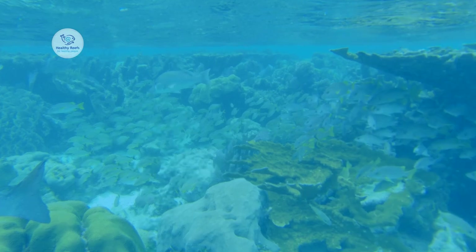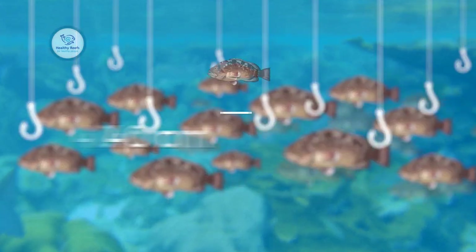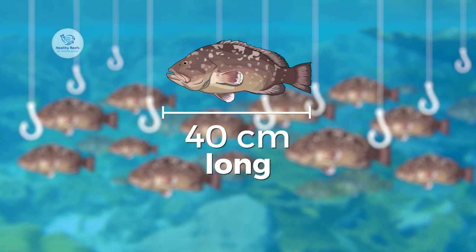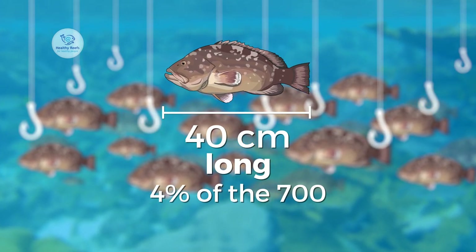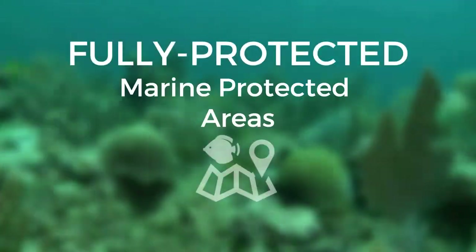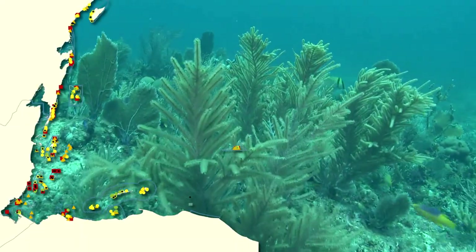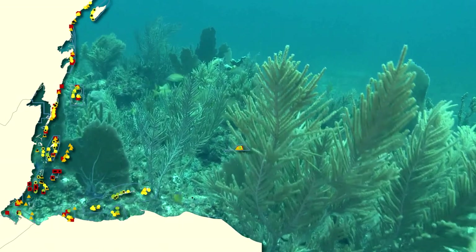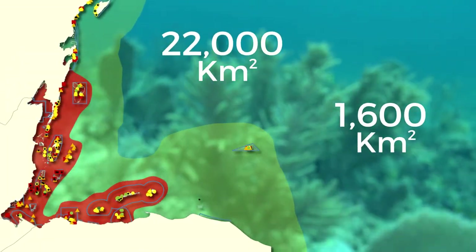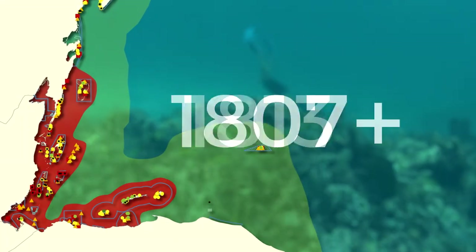Not all fish are doing so well. Groupers in particular are easily overfished. Large groupers over 40 cm long are particularly scarce — overall, only 4% of the 700 groupers counted were large. So what can we do to improve grouper abundance? Marine protected areas is the answer. There are 45 marine protected areas throughout the region covering 22,000 square kilometers, but only 1,600 square kilometers are really protected from fishing. We need to get serious about increasing that number.